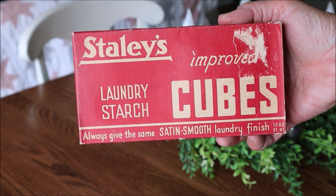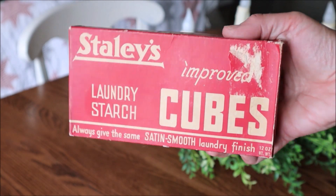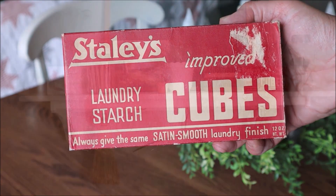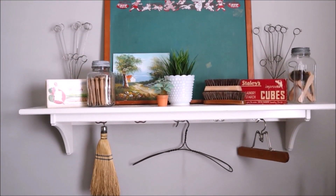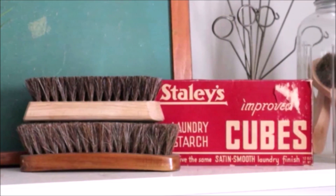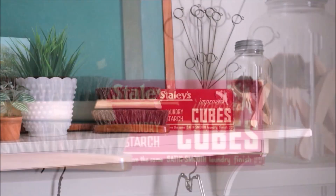This box of laundry starch cubes was such a fun and unique find and I absolutely love the packaging. I love any vintage packaging, but red and white vintage packaging is even better. So I have tucked it into the shelf in my laundry room where I like to display all of my vintage laundry items, which is a very fun collection to work on.